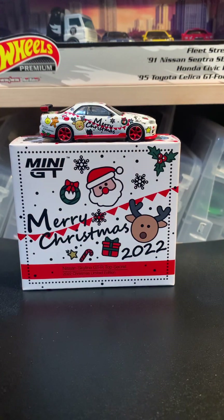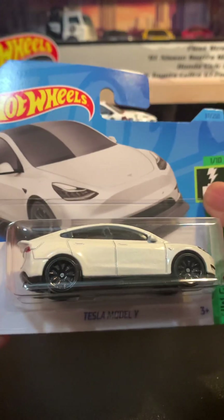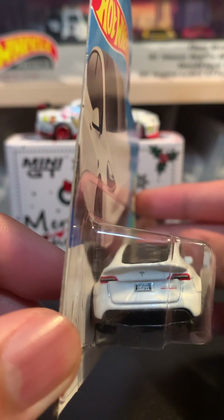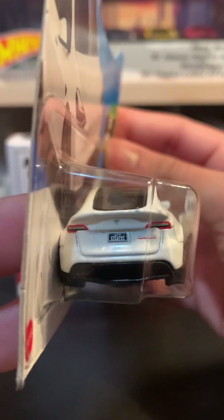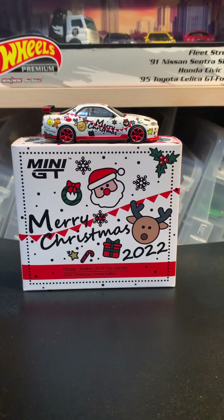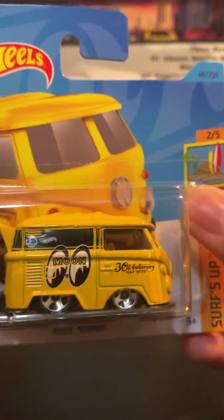I also picked up some shorties pretty recently. These are all 2023 cars — there's a Tesla Model Y, which might be in the B case for 2023. And then we have the very cool Cool Combi with the Moon Eyes livery on it.